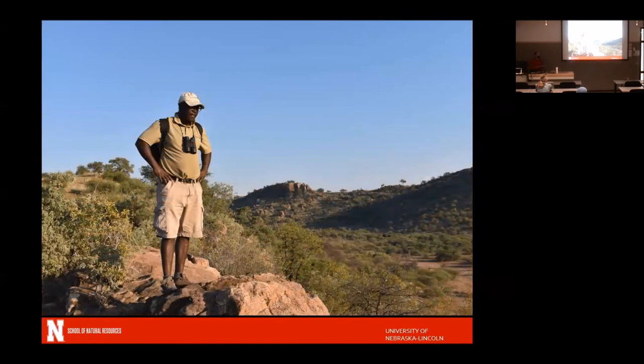One of our guides was Shaba, or Shabalala, who is native to Botswana and grew up in a village nearby. He was great at pointing out all sorts of things, constantly going back into town to make sure our vehicles worked, and the students would ask him to pick up chocolate on his way in.